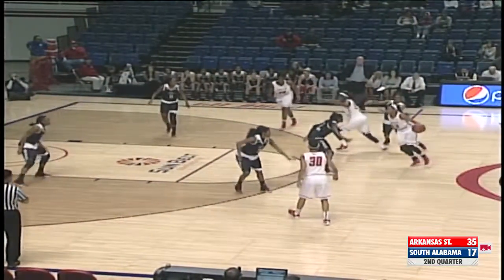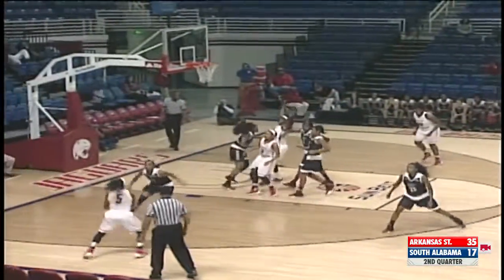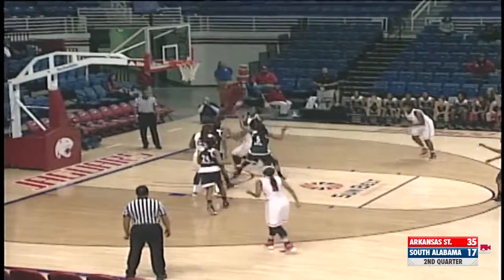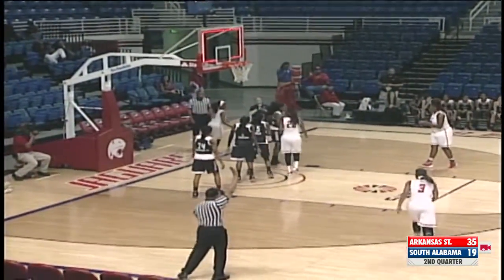Now down to seven seconds. Screen by Jenkins. Davis inside kicks over to Towne. Towne, she'll shoot the floater, but it's blocked by Gill. She'll get the ball back. Now she'll shoot it with the buzzer. Off the glass, it's good. It's counted for two. South Alabama gets two points there with a last second to spare.